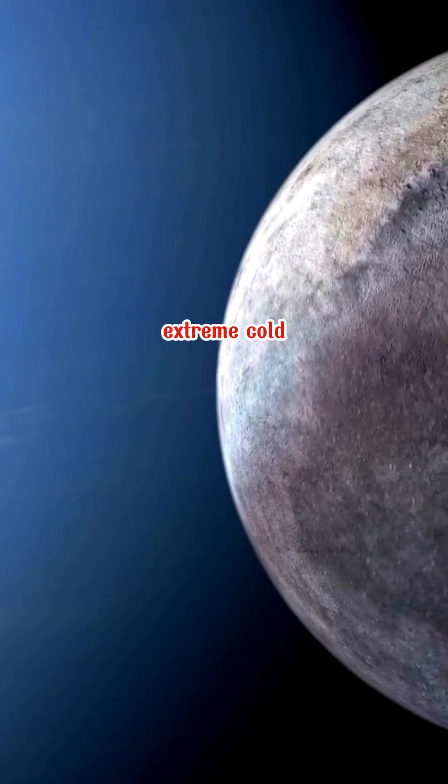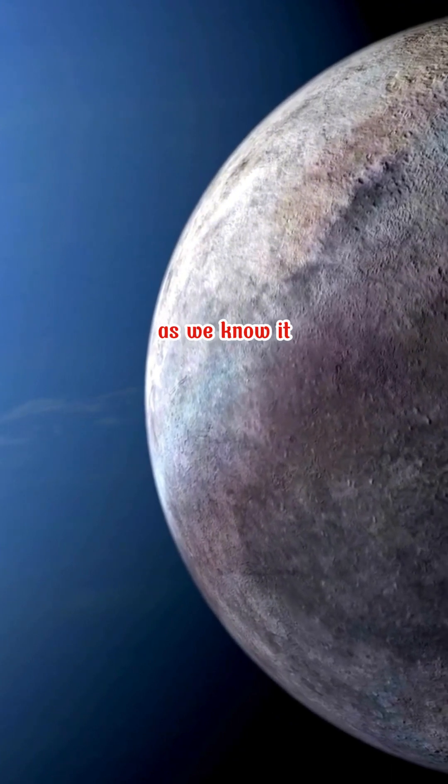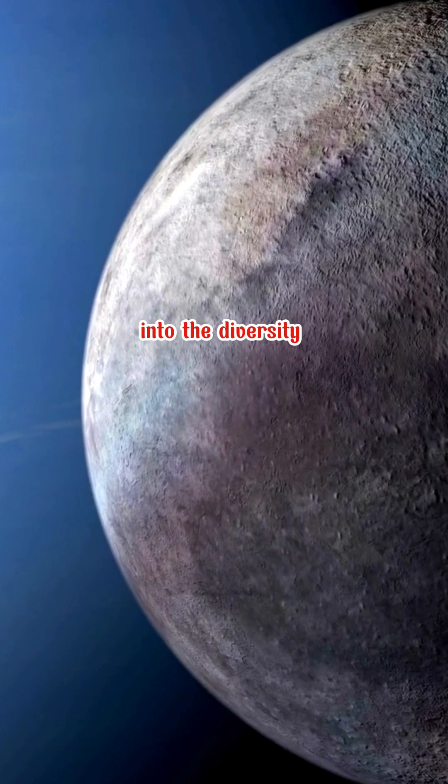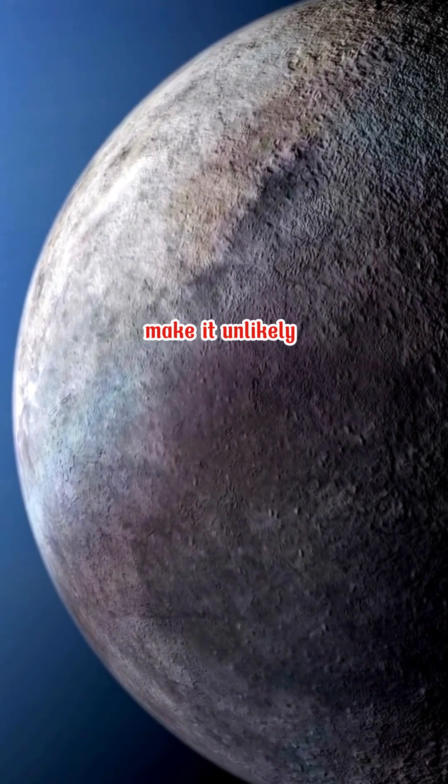However, the extreme cold and high radiation levels pose significant challenges for life as we know it. While Triton and Neptune's other moons offer tantalizing glimpses into the diversity of celestial bodies, the harsh conditions make it unlikely that they host life.